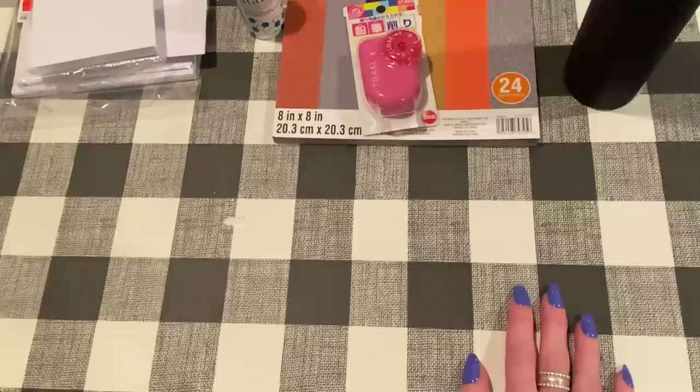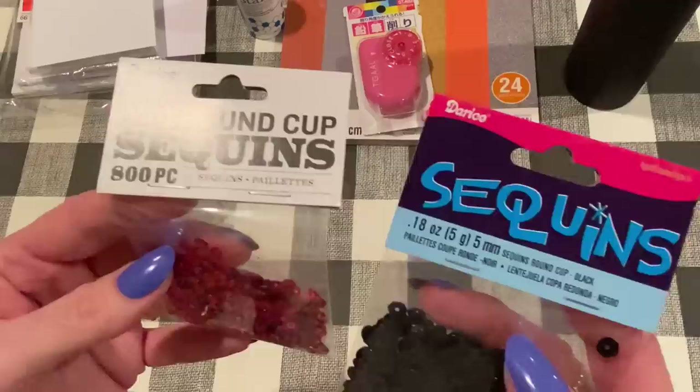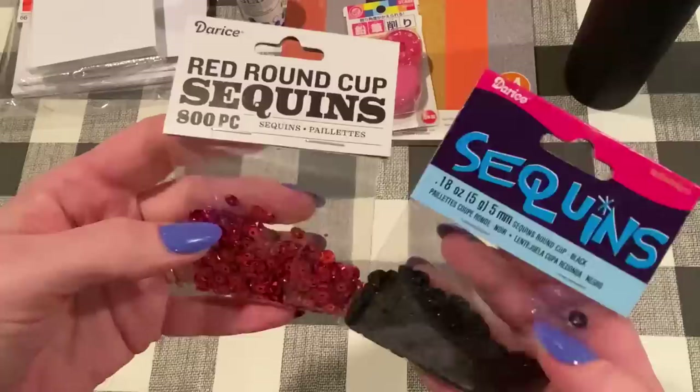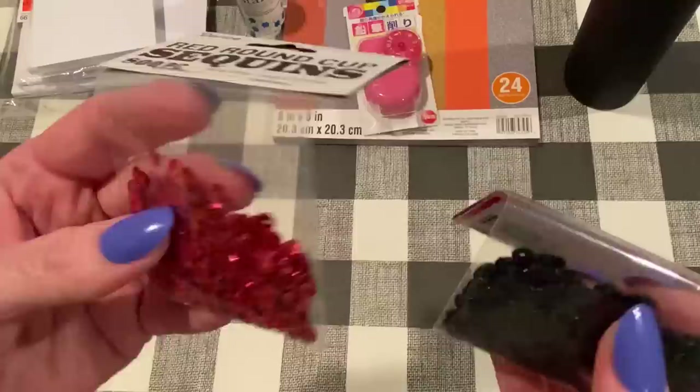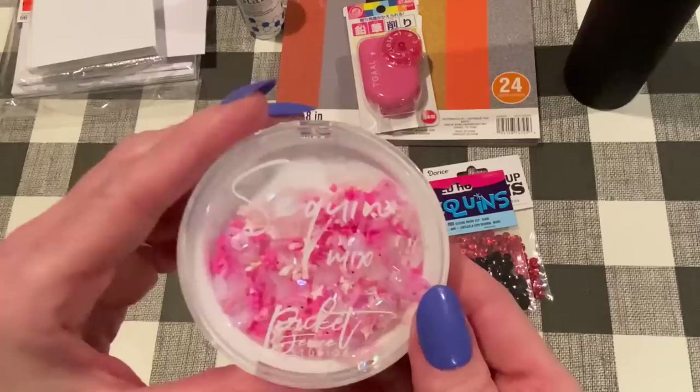How about Frantic Stamper — of course I ordered from there again. I just like perusing around on there, and I needed some basic sequins. I got two packs: red and black, both five millimeter round cup sequins, pretty cheap — about a dollar or two each. I needed red since I just don't have plain red sequins, and sometimes you need them in your shaker mix. Black is always nice to have too.